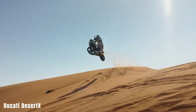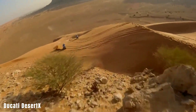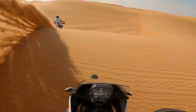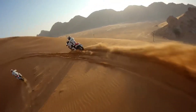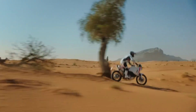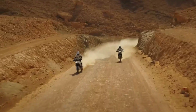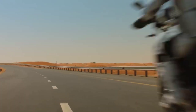Ducati Desert X. The Ducati Desert X showcases the brand's dedication to performance and innovation, designed exclusively for off-road excursions. With its powerful Testastretta 11-degree engine and adaptable riding modes, the Desert X offers both power and agility across various terrains. Priced at $7,950, it combines sheer performance with adaptability, providing an exhilarating yet safe riding experience and a great opportunity for off-road excursions.